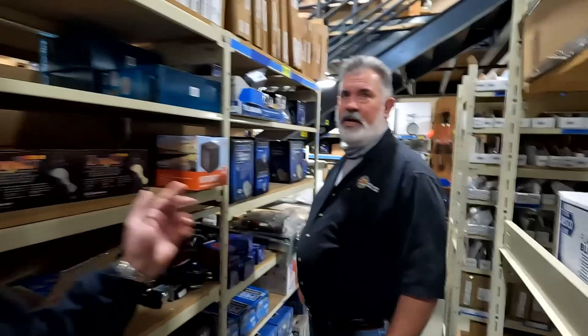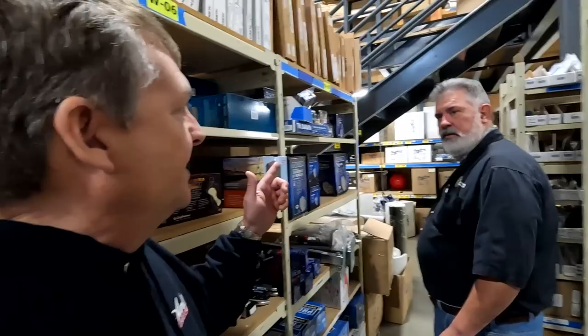We have seven stores and two distribution outfits, so somewhere, somehow, we've got it. This is like the mother ship. The six other stores are — starting north — Westport, Ilwaco, Astoria, Newport, Charleston, Crescent City California, and Eureka California.